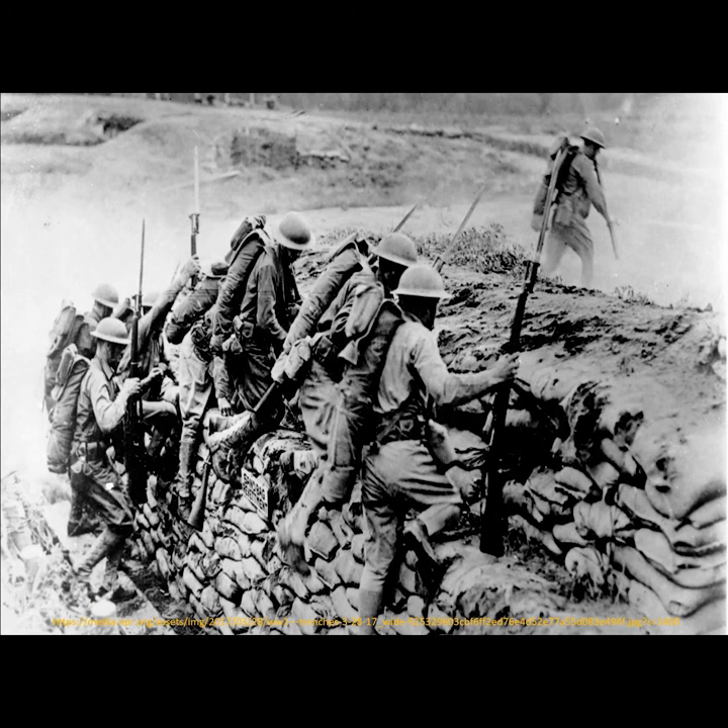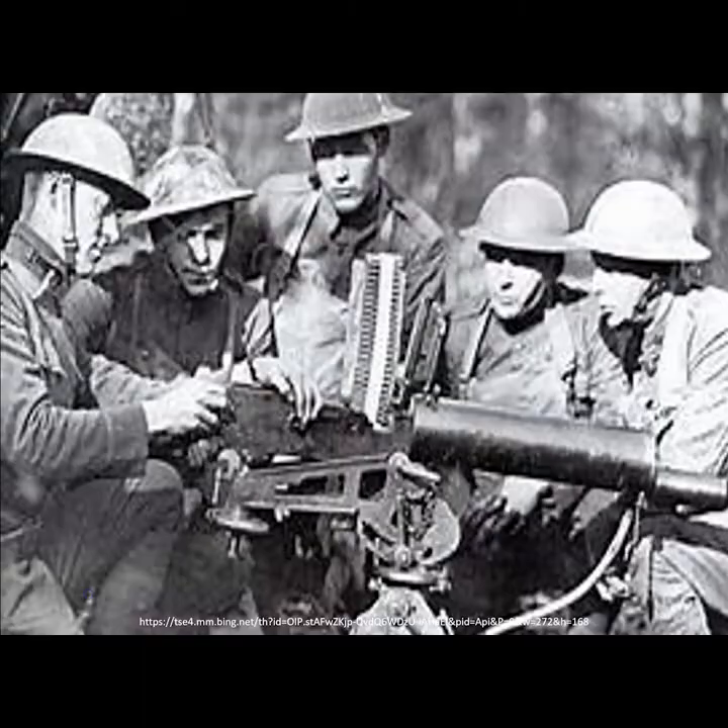World War I starts and it is a technological war. Many of the technologies used in World War I existed before that, but all of a sudden you had millions of new recruits in the United States Army who needed to be sorted out due to new technology of warfare. The First World War was the first massive use of the machine gun as a weapon of war, responsible for thousands of deaths, and it was a complex weapon that needed someone technologically oriented to take care of it.